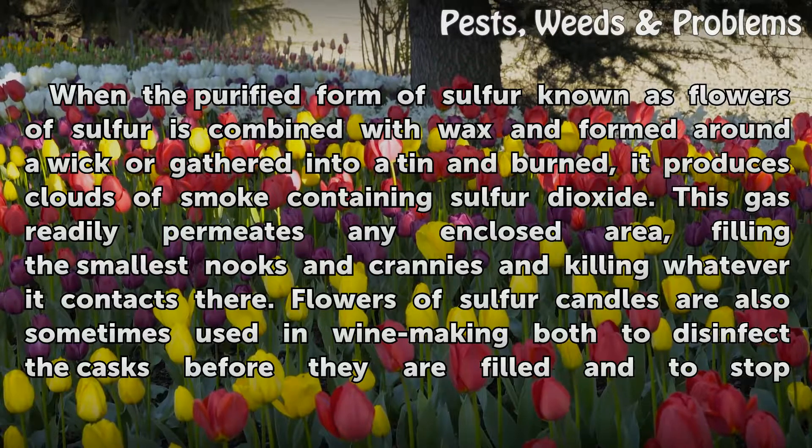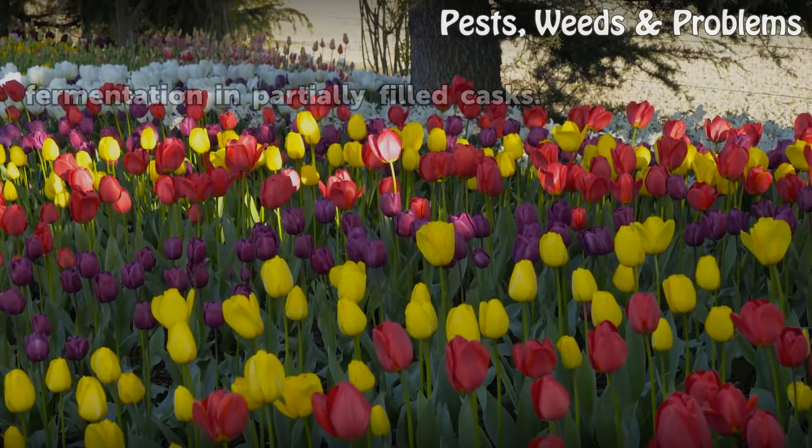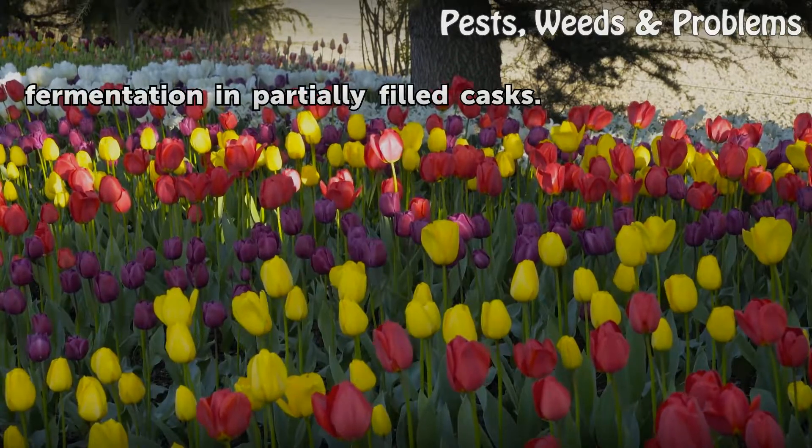Flowers of sulfur candles are also sometimes used in winemaking, both to disinfect the casks before they are filled and to stop fermentation in partially filled casks.